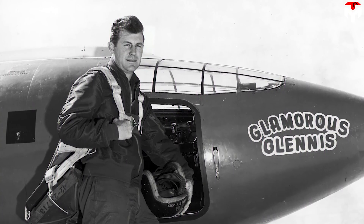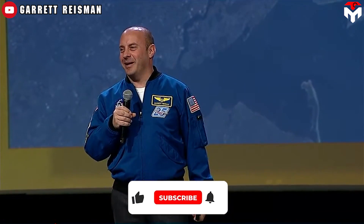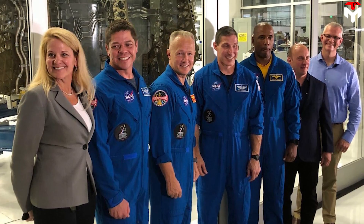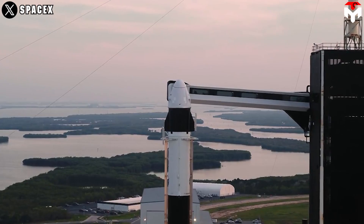Reisman once told the story to Chuck Yeager, the first pilot to fly faster than the speed of sound. Yeager lamented the fact that astronauts weren't involved enough in the design and operation of hardware. After hearing the whole story, Yeager just looked at him and said, 'You sorry bastard.' It was frustrations like that which helped precipitate Reisman's decision to go to SpaceX. At SpaceX, he shared, we would make a decision in a single meeting that would take years to reach the same decision point at NASA. An environment that encourages innovation like SpaceX enabled Garrett Reisman to demonstrate his talent in developing American spacecraft for American astronauts.